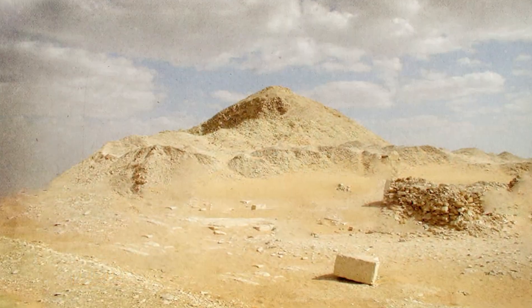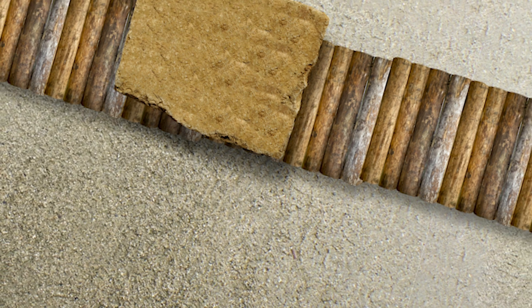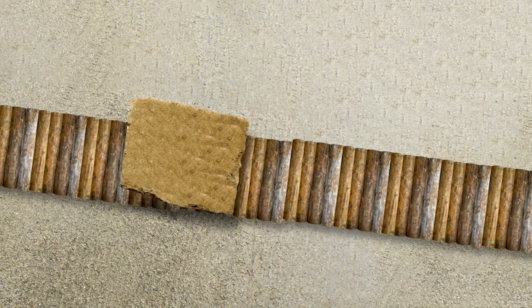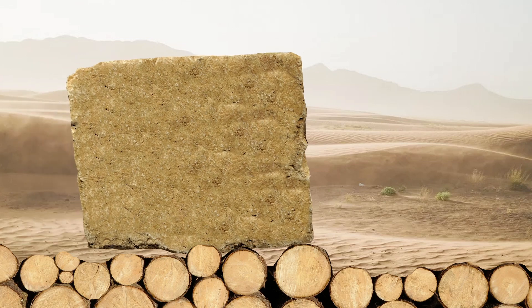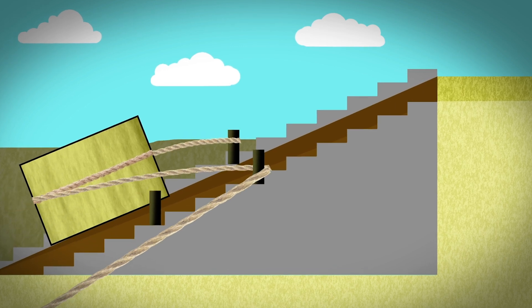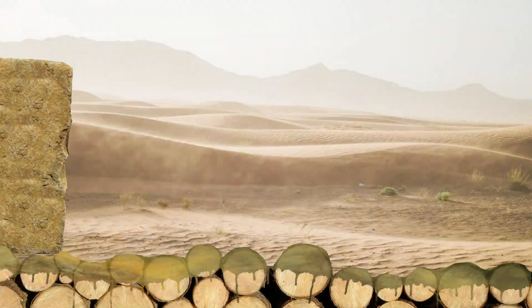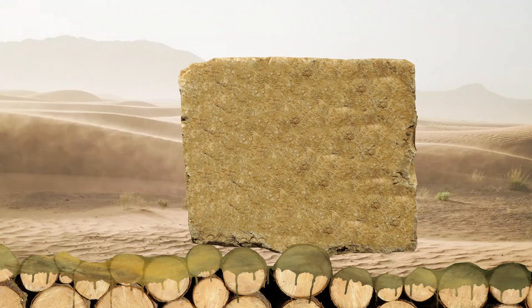The ability to drag granite blocks through the desert sands was necessary but labor intensive. In order to help ease certain stretches of the journey, the Egyptians probably installed fixed tracks in some areas. Archaeologists have found evidence of these tracks in several locations. Round logs were laid down and used as rails for the granite blocks to slide along. Areas that required moving uphill were likely traversed with help from the same rope and pulley systems used in the quarries. These sites have also yielded traces of oils and animal fats, which scholars suspect were used as lubricants.